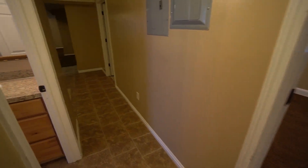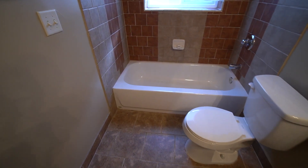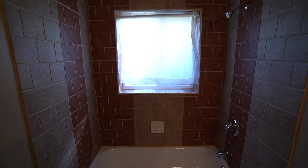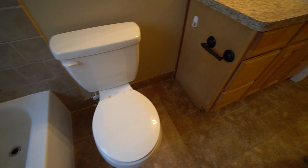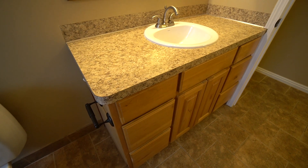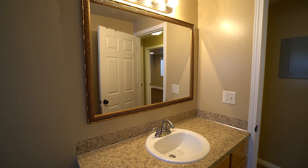As we come back into the hallway, on the left-hand side we have another bathroom — a really nice bathroom here in the basement. You have nice unique tile in the shower with a shower tub combo. There's plenty of cupboard space, a nice mirror, and good lighting as well.